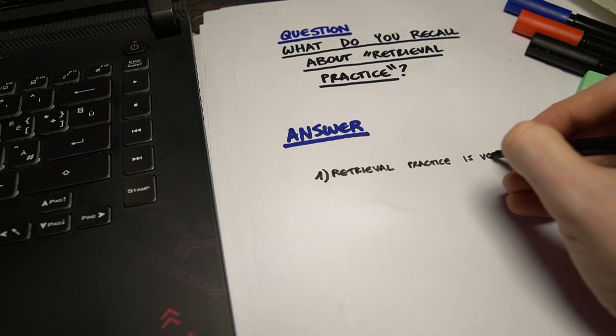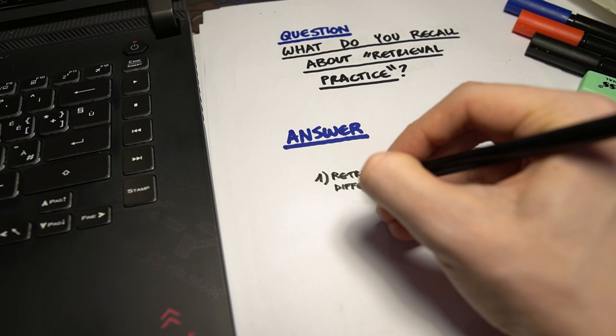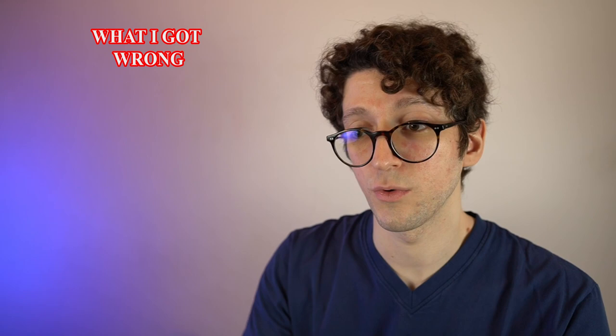You are not repeating something over and over. You are asking yourself a question and you are actively and meaningfully recalling what you know about the subject. It's important to note down what you got wrong, because then you know you will need to revise that more often, and you will need to revise less often what you got right.